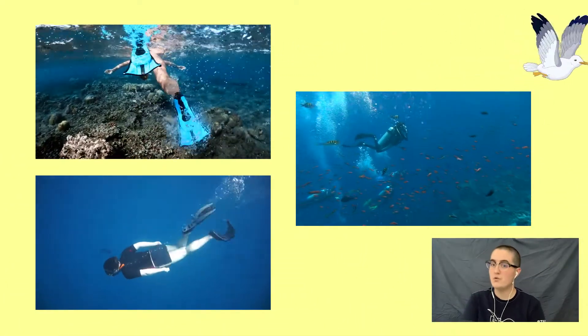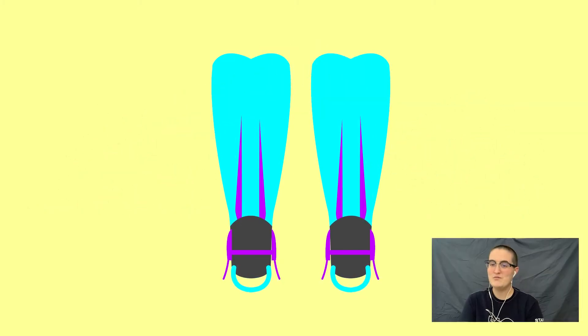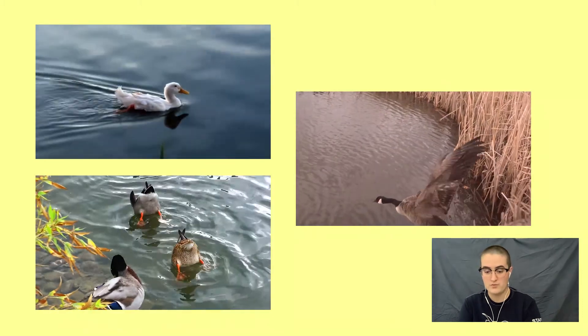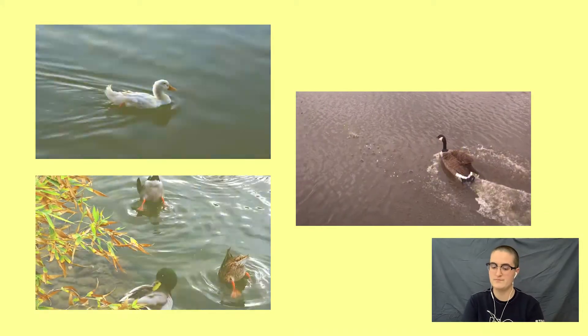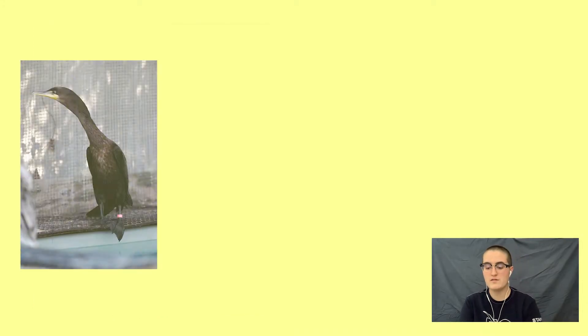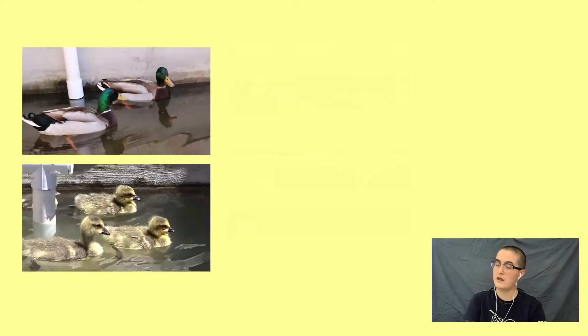If you have ever seen someone snorkeling or scuba diving, or gone snorkeling yourself, you have probably put flippers on your feet. That's exactly what webbing helps birds with too. The webbing gives their feet more surface area to paddle with in the water. Birds like cormorants, gulls, and ducks have webbed feet, and they're housed in enclosures where they have the option to swim or stand on dry ground.